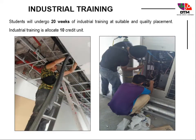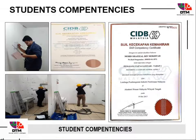Students will undergo 20 weeks of industrial training. DTM students also receive a certificate of competency from CIDB.